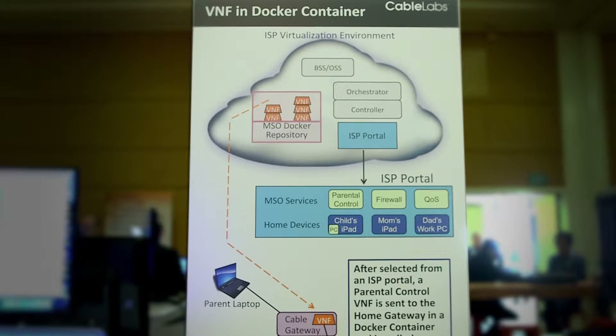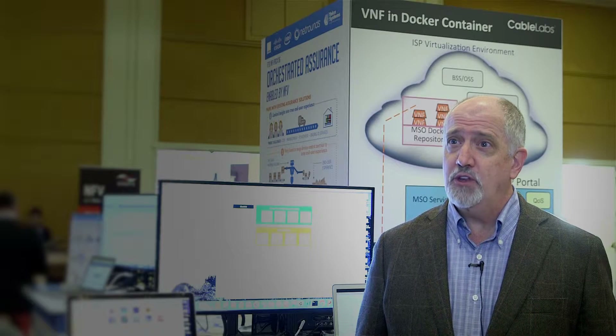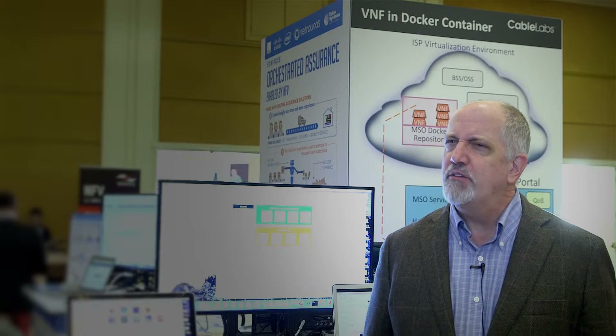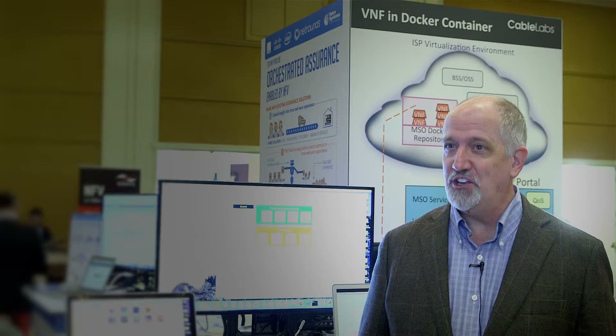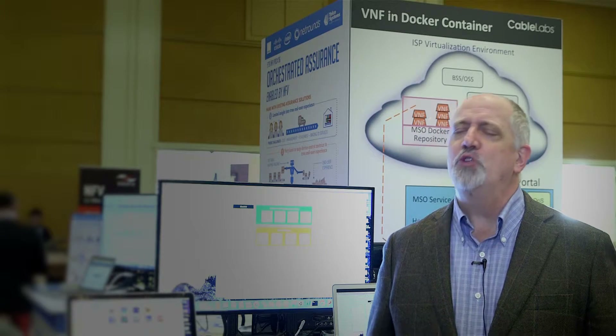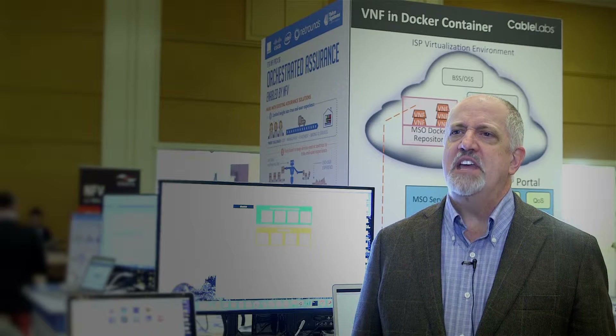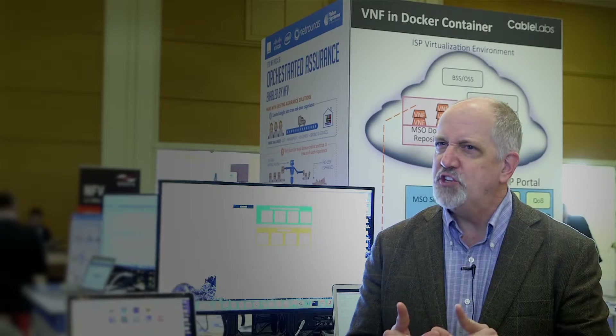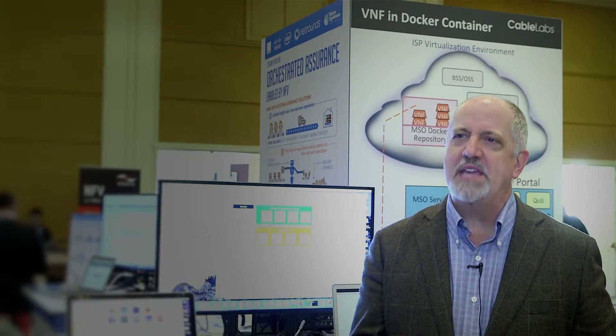The current thinking is that all Docker containers are placed in the ISP's cloud, maybe at the edge of their cloud, close to the customer. But this demo shows it's very possible to take a lightweight small Docker container and place it with a REST call onto a home gateway.